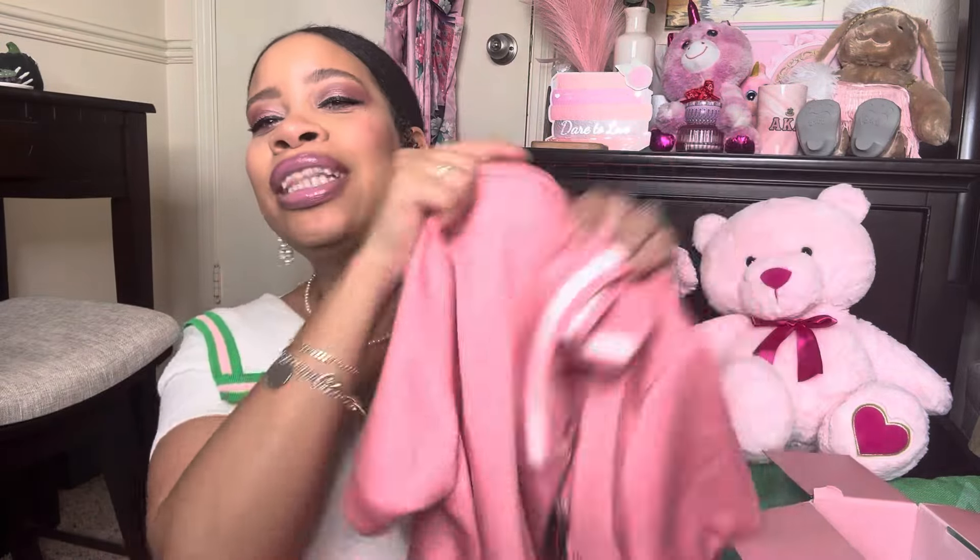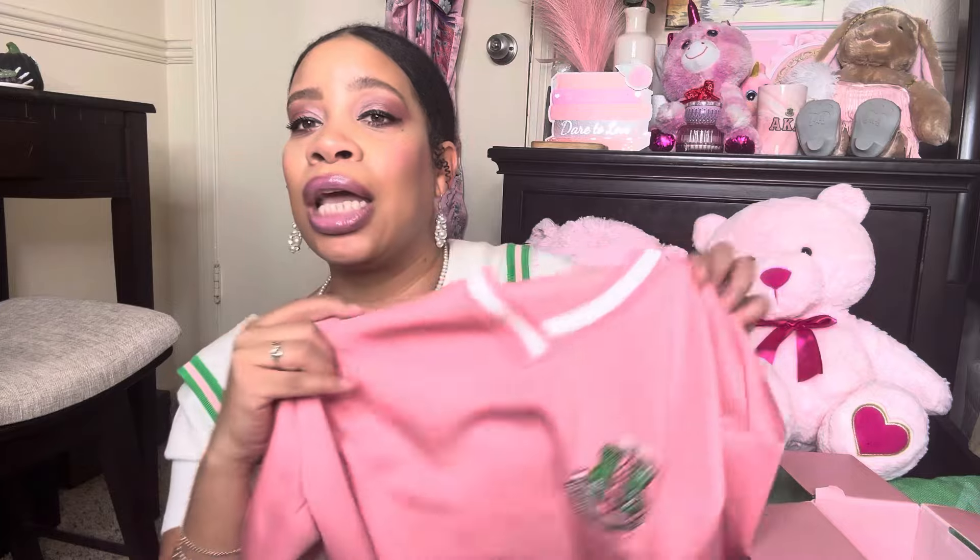I cannot wait to freaking wear this. This perfect salmon pink — sorors, if you know, you know — the perfect pink. So let's see what the description says in here. What's in the box: the Alpha Kappa Alpha loungewear set. I will definitely wear this not only just lounging around the house, but I will also wear this out. I can see myself wearing this on a Saturday when I'm running some errands, just representing my sorority and being cute and comfortable all at the same time. I'm totally loving it.